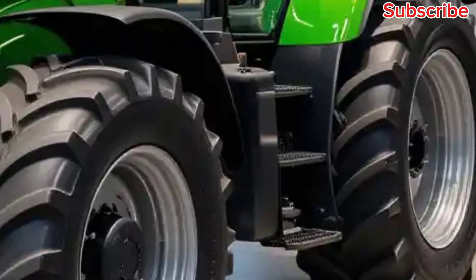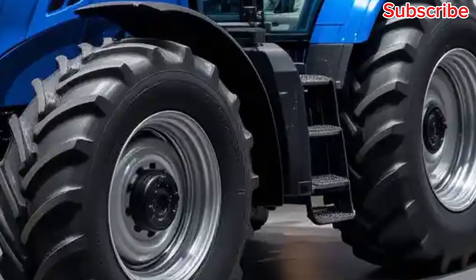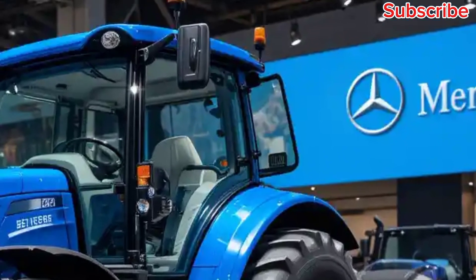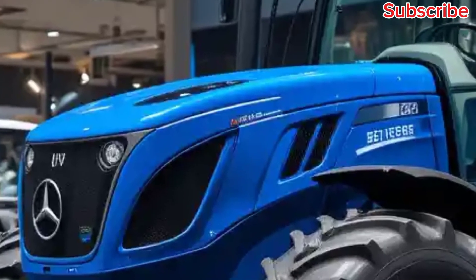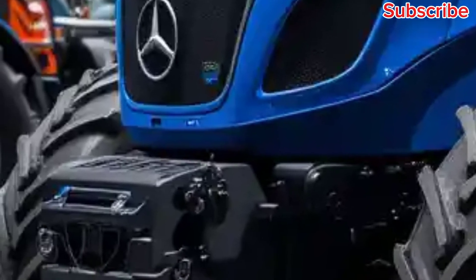One of the standout features of the U325 is its fuel efficiency. Despite its massive power, this tractor has been optimized for fuel savings, making it both eco-friendly and cost-effective over time. This is crucial for anyone using the U325 in a business environment, where the bottom line matters just as much as performance.